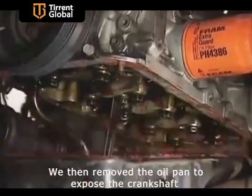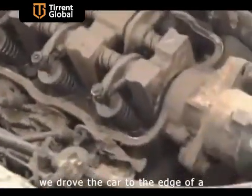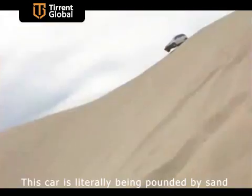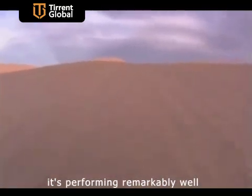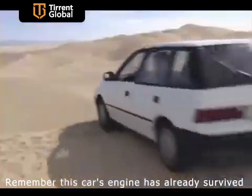We then removed the oil pan to expose the crankshaft and restarted the car. We drove the car to the edge of an 800-foot sand dune and off it goes. This car is literally being pounded by sand as it drives. The engine is under heavy load but it's performing remarkably well. Remember, this car's engine has already survived a blistering sandstorm.